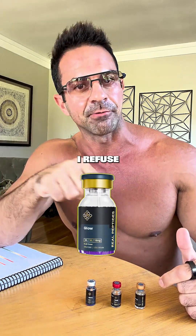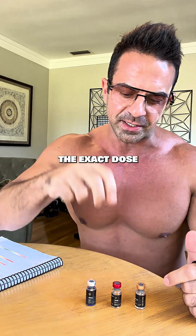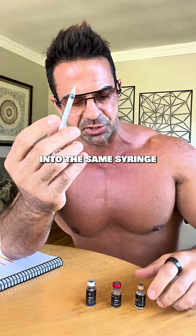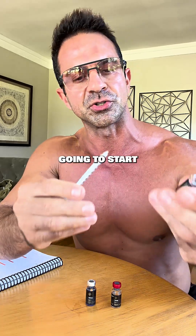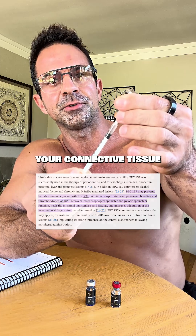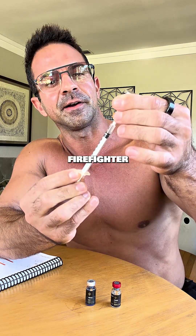A lot of people will use a blend. I refuse because I want to control the exact dose. So I take exactly what I need from each into the same syringe and inject in one. We're going to start with BPC 20 units. BPC repairs your gut, your joints, your connective tissue. It's the localized firefighter.